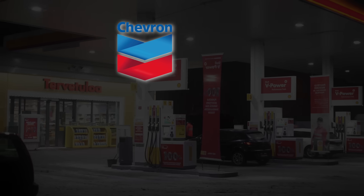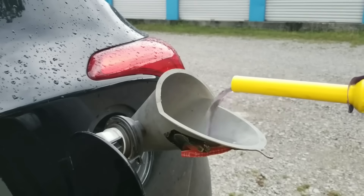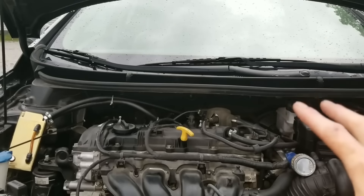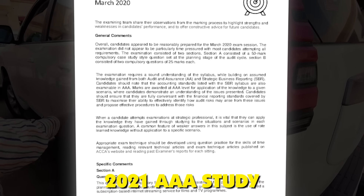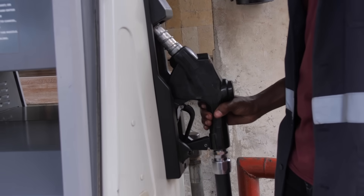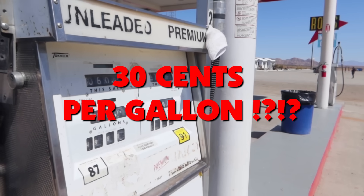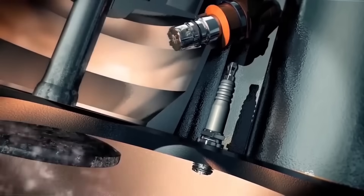Brands like Chevron, Shell V-Power, Mobil, and Costco add extra polyetheramine detergents that coat your valves and slow down carbon formation. A 2021 AAA study proved that cheap gas creates 19 times more deposits than top-tier fuel. That $0.30 per gallon you're saving at the sketchy station? You'll pay it back 2,000 times over when your engine needs surgery.